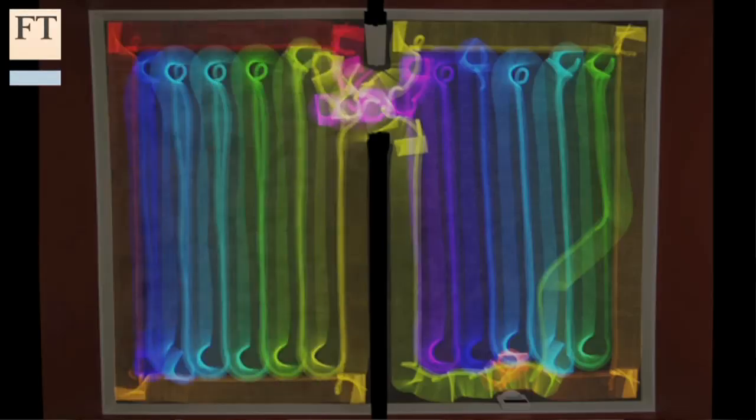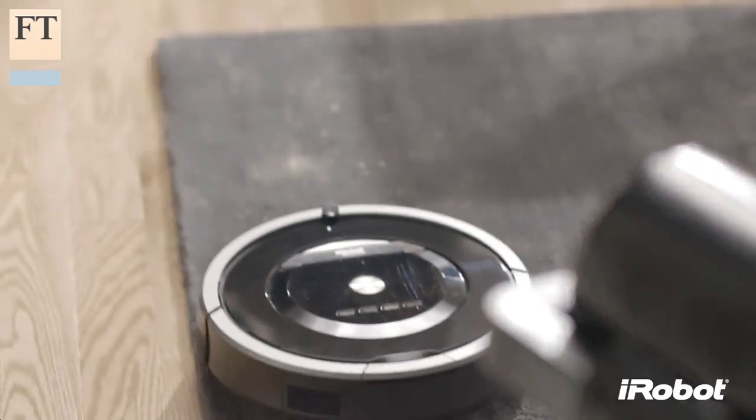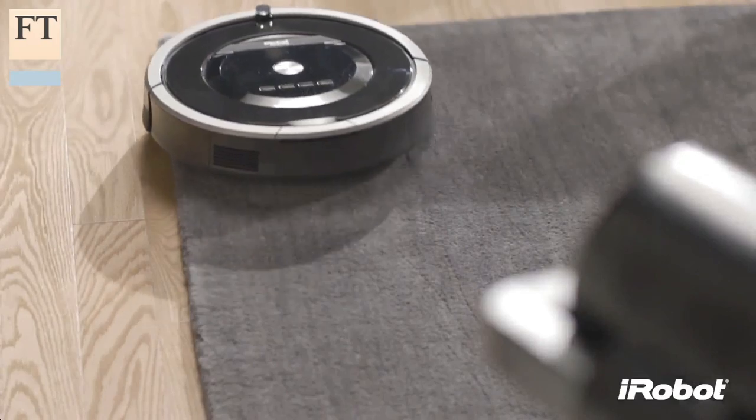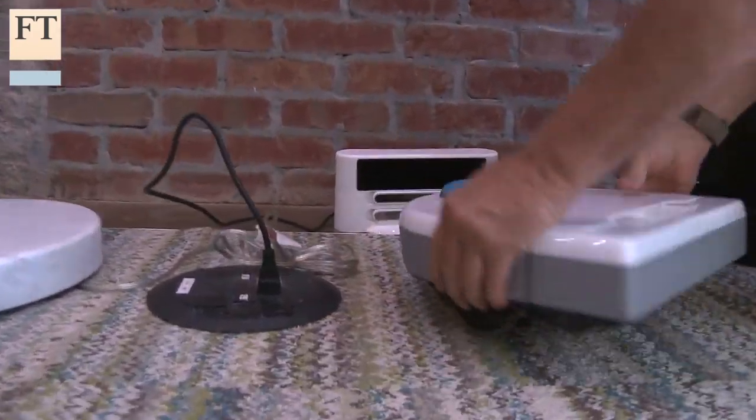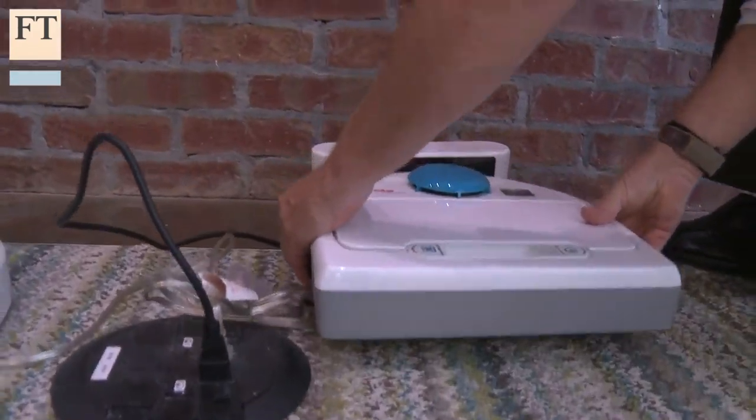Robot vacuum cleaners like Neato's BotVac85 and iRobot's Roomba 880 represent the state of the art in consumer robotics. Given their manufacturer's claims, I set out to see if they really are ready to replace the standard upright or canister vacuum.